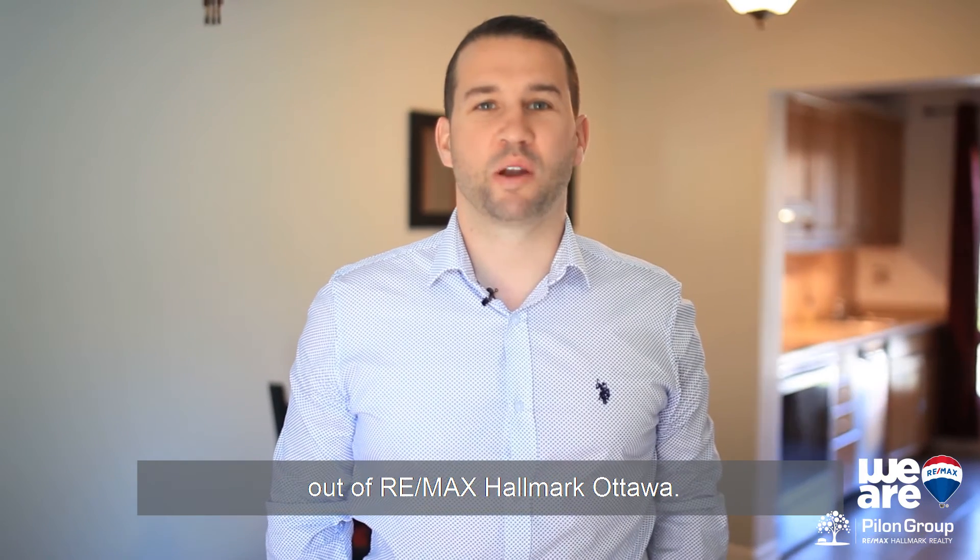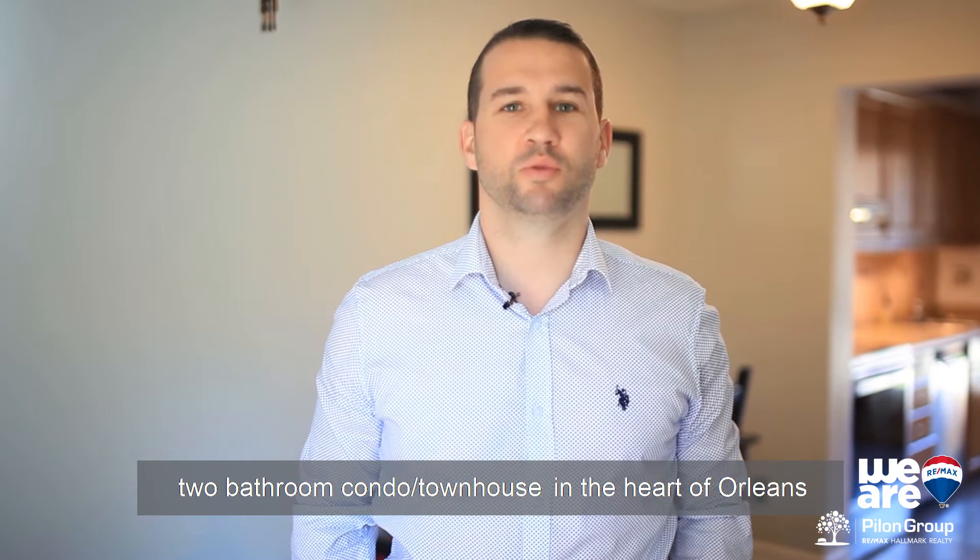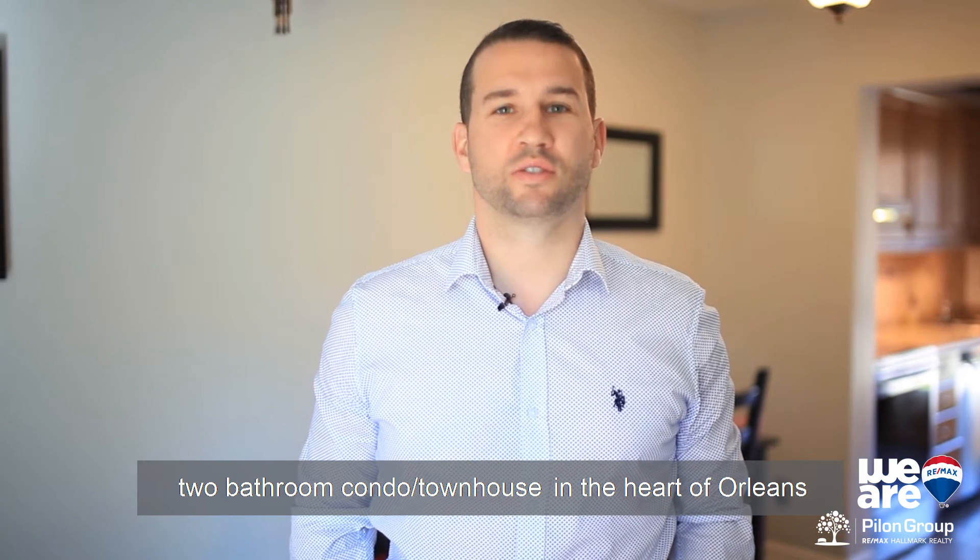Hey, it's Eric Folkman with the PNL Group at RE/MAX Hallmark Ottawa. I'm here at this turnkey three-bedroom, two-bathroom condo townhouse in the heart of Orleans in Common Glen North. Welcome to 6270 Castile Court.